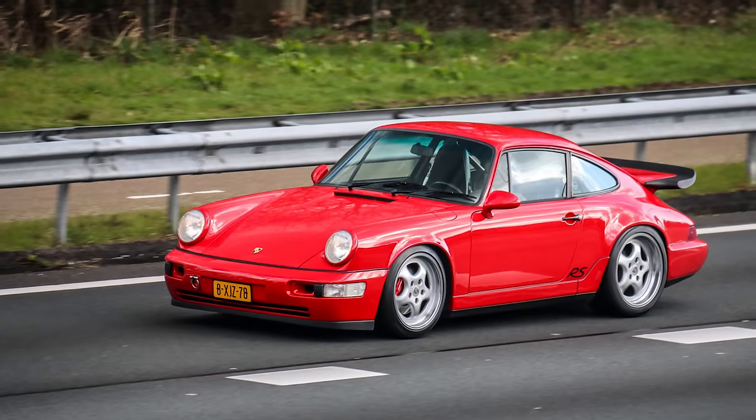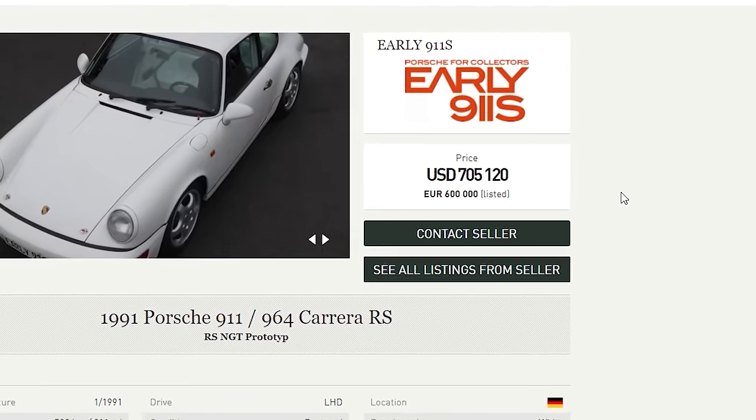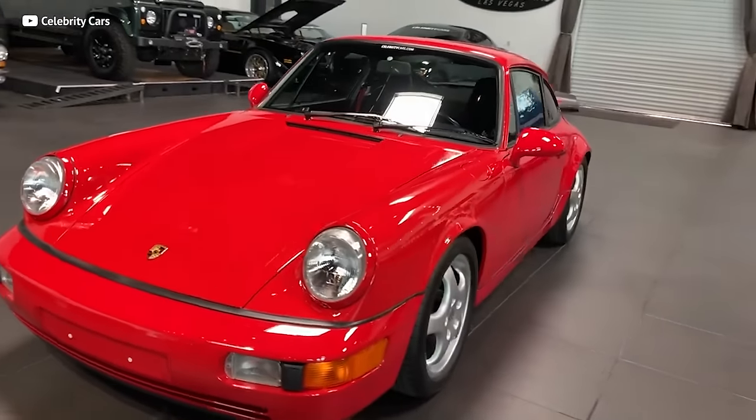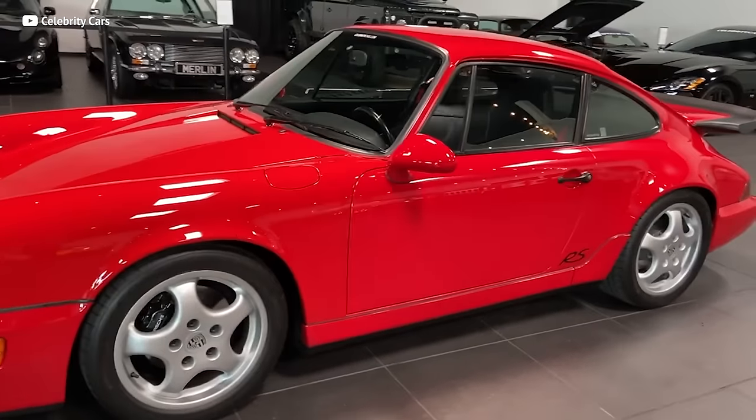The 964 also had the RS and RS America models, and these equally slick whips are well worth into the six figures today. I have a feeling they're going to continue to appreciate because there were only 701 RS Americas shipped to US soil. Finding an RS America — which is one of my ideal cars — especially one that is somewhat affordable, is about as easy as finding the actual Lucky Charms guy at the end of the rainbow. Ain't going to happen. But that doesn't mean I should stop looking, because these things just look sick.